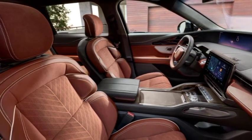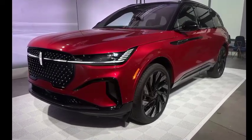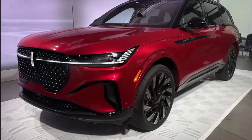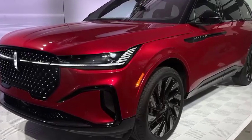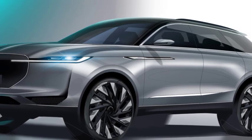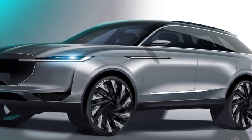The third-generation Nautilus rides on a modified version of the C2 platform. It is bigger — 3.2 inches longer with a wheelbase that grew by 2.0 inches, 1.1 inches wider, and 2.0 inches taller. All the sheet metal is new, and buyers have the option of a hybrid for the first time.